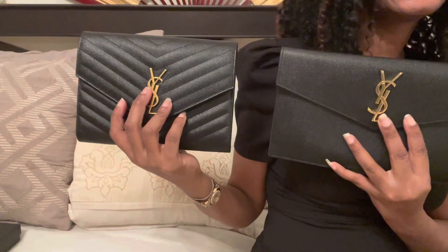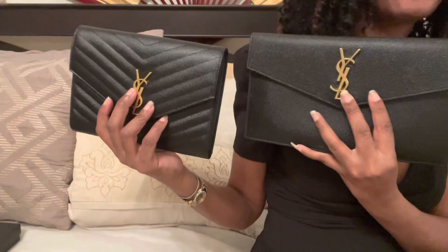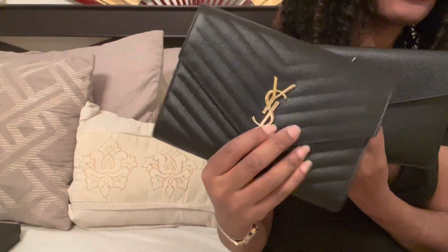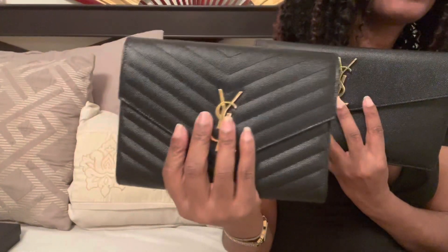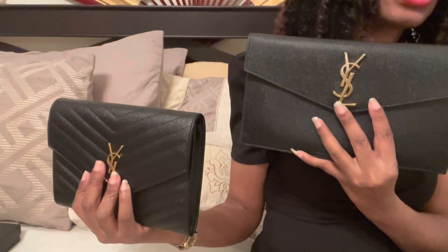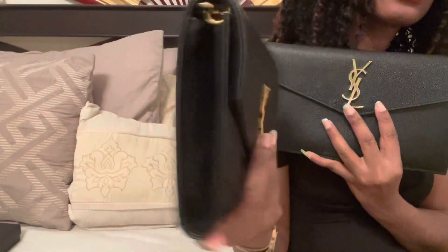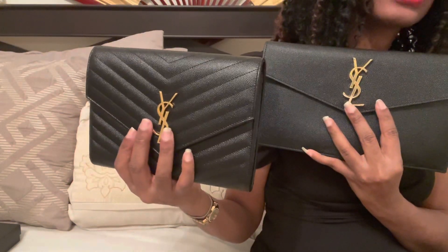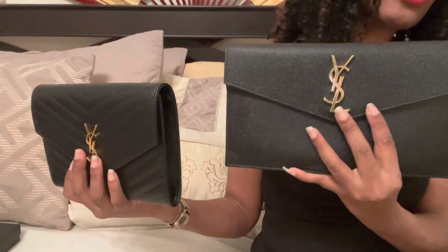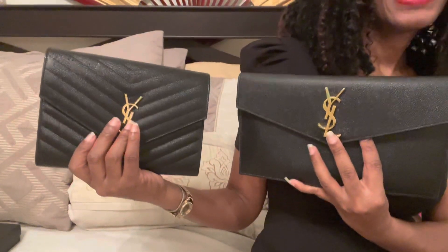So in the end, technically it's a tie, and the tiebreaker is going to be up to the individual based on style preference. The newer purse wins because it can fit more — you can put things in it without changing the shape — and it wins on versatility with the wristlet and chain options. The other one wins on cost because it's cheaper, and also on ease of use because it's just so easy to close. So at the end, we're left with style, and that's going to be up to you.